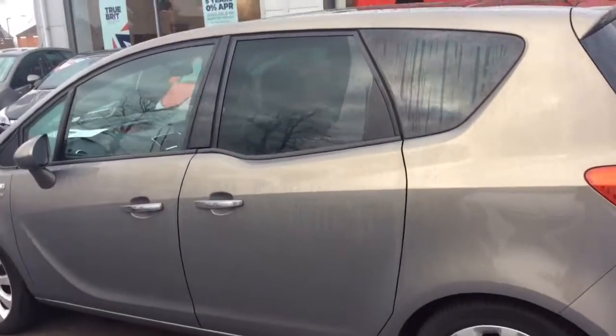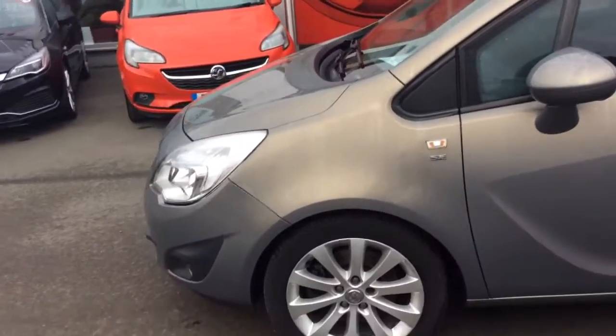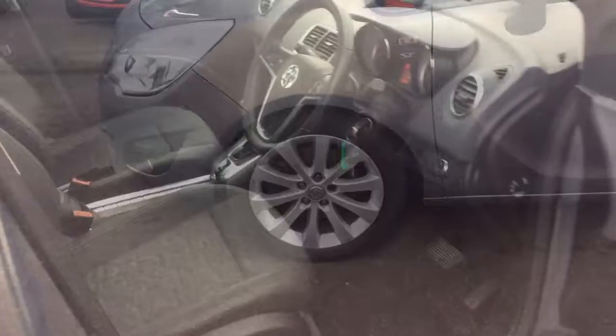As we move around to the passenger side of the car, we can see it comes with front and rear parking sensors, front fog lights, chrome handles, as well as 17 inch silver multi-spoke alloys.